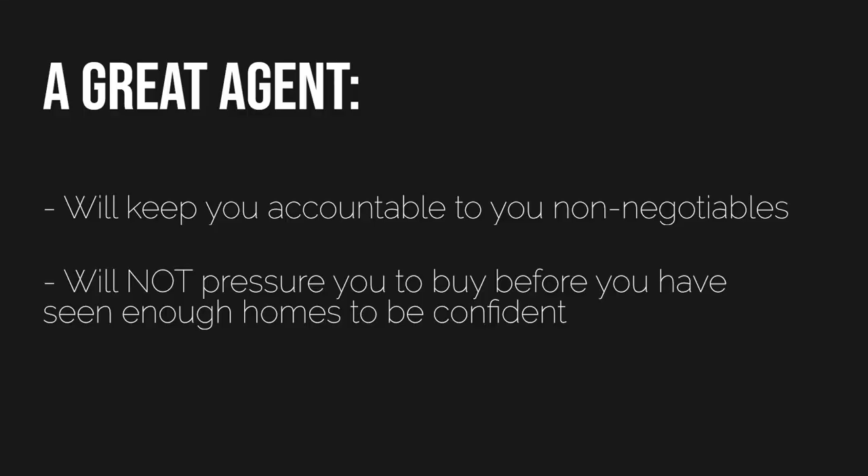Maybe budget could move a little bit, or there might be one other school district you really like, or you could settle for a slightly smaller yard if it backs up to a greenbelt or there's a park nearby. It doesn't mean things don't change, but once you've set those non-negotiables, it's okay to look at houses until you've found all or almost all of those items in one home that checks those boxes. A great real estate agent is going to keep you accountable to those non-negotiables, but also won't pressure you to buy before you've seen enough homes to be confident.